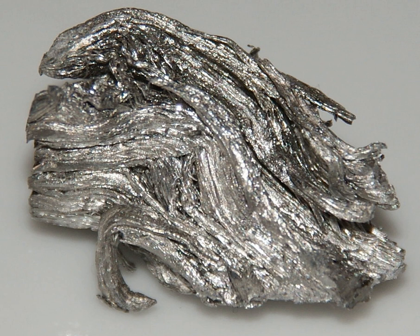Holmium makes up 1.4 parts per million of the Earth's crust by mass, making it the 56th most abundant element in the Earth's crust. Holmium makes up 1 part per million of the soils, 400 parts per quadrillion of seawater, and almost none of Earth's atmosphere. Holmium is rare for a lanthanide; it makes up 500 parts per trillion of the universe by mass. It is commercially extracted by ion exchange from monazite sand, but is still difficult to separate from other rare earths.